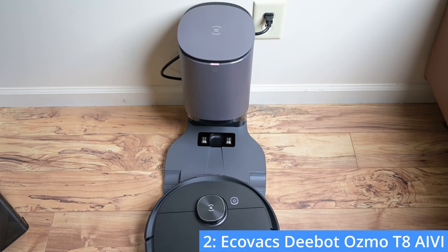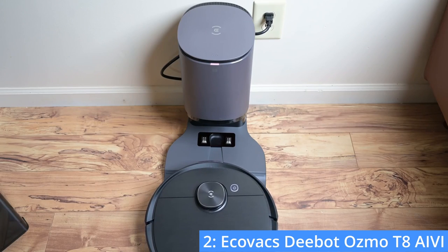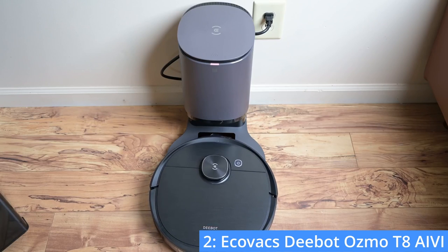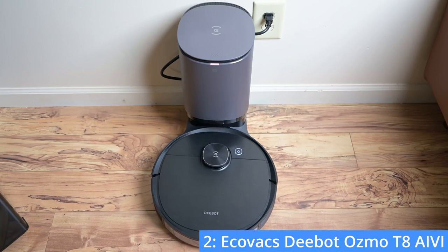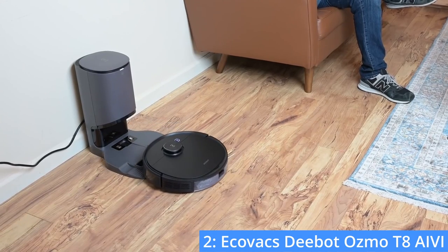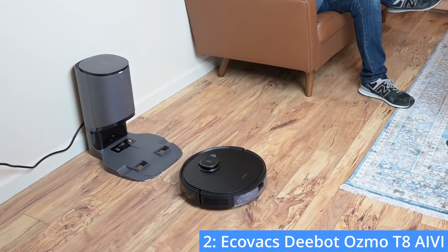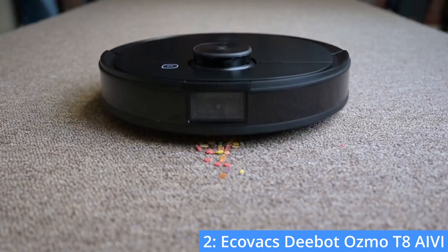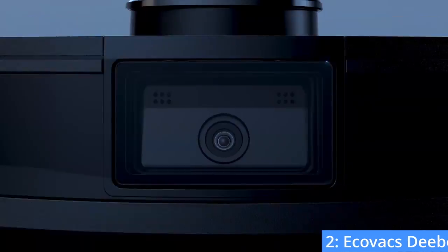Ecovacs also makes an auto-emptying station, so if you don't feel like emptying the robot as often, you can purchase the station for an additional cost. Overall, the D-Bot offers a lot of value with its many unique features. The robot vacuum has just about anything that you might need for $750, and I would highly recommend it, especially if the built-in camera interests you.